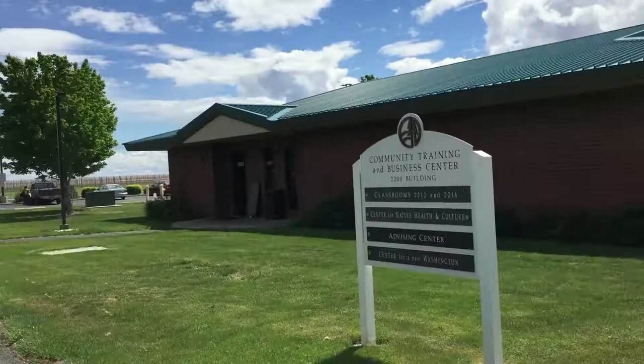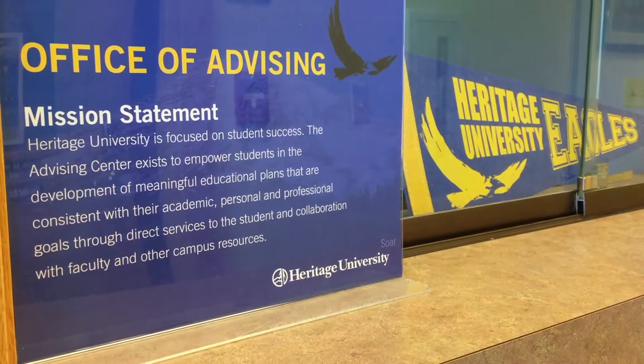We are now passing by the Community Business and Training Center, which has two classrooms. The Advising Center is also there.